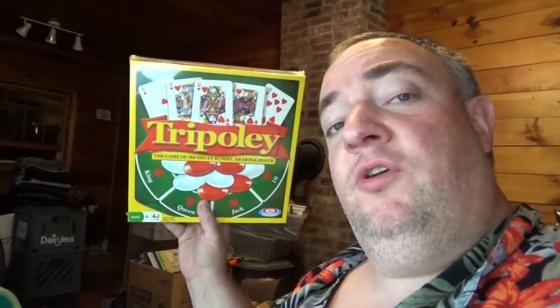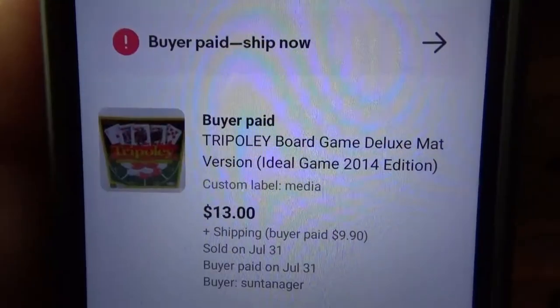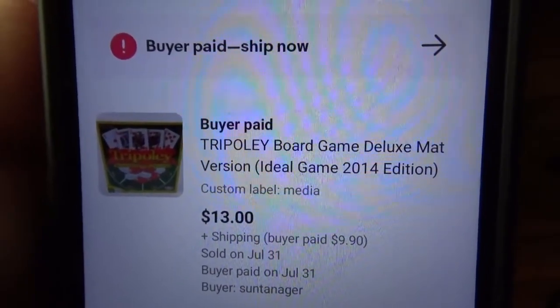I sold this board game — it's called Tripoli. I think I got this at the local dump a month or two ago. I recently lowered the price to $13 and a buyer bought it almost immediately.